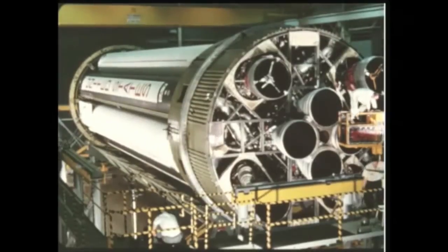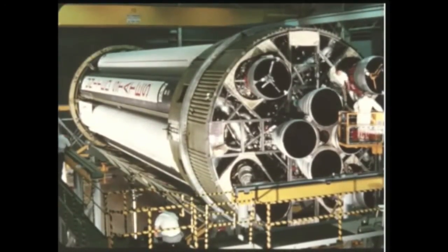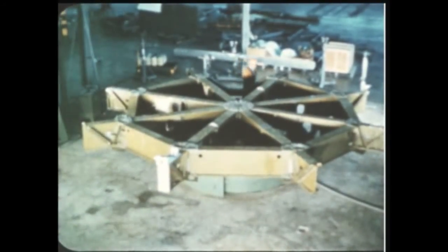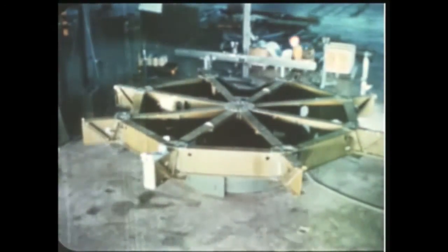Assembly of the booster for the 7th Saturn flight test vehicle, SA-7, was completed this quarter, and the stage is now undergoing pre-static test checkout. Structural fabrication of the spider beam for the 9th Saturn flight vehicle, SA-9, is complete, and assembly operations on the tail section and clustering of tanks is underway.